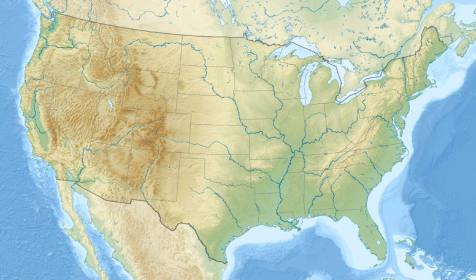The marshes and waterways of Delta NWR support a diversity of fish species. Speckled trout, redfish, flounder, blue crabs, and shrimp are important saltwater species found on the refuge. Catfish, largemouth bass, and various sunfish species are found in the freshwater areas of the refuge. Delta NWR is an extremely important nursery area for both fresh and saltwater fish species.